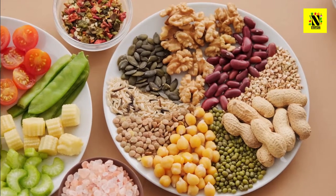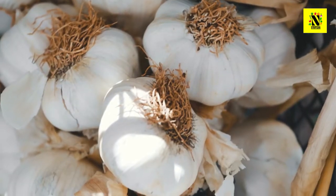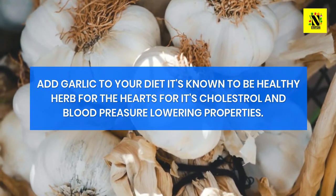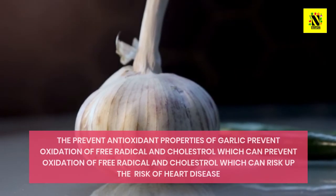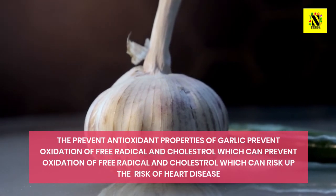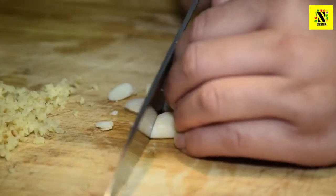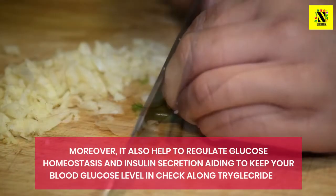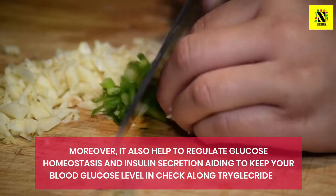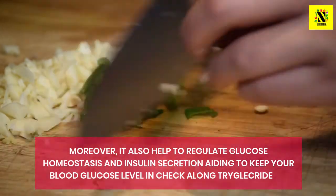We also want to share one bonus tip to lower your cholesterol and triglycerides: add garlic to your diet. Garlic is known to be a healthy herb for the heart for its cholesterol and blood pressure lowering properties. The antioxidant properties of garlic prevent oxidation of free radicals and cholesterol, which can increase the risk of heart disease. Garlic not only lowers triglyceride levels but also reduces total cholesterol levels. Moreover, it also helps regulate glucose homeostasis and insulin secretion, aiding in keeping your blood glucose levels in check along with triglycerides.